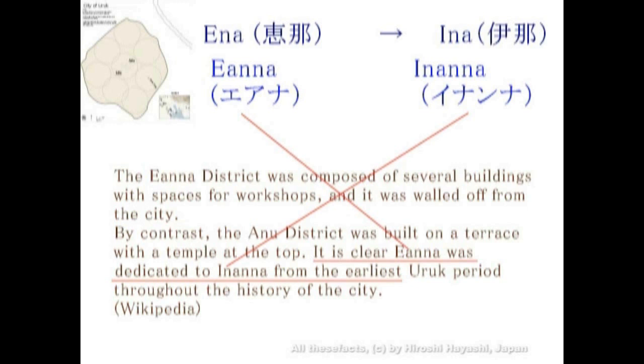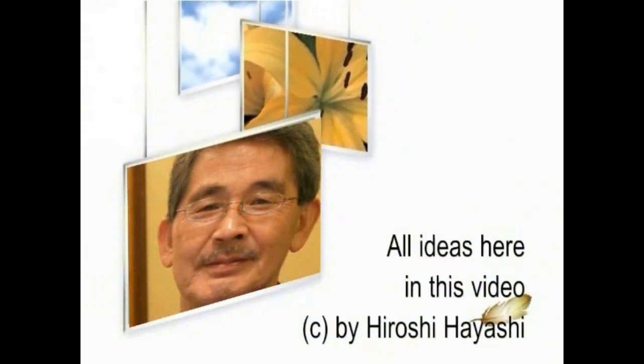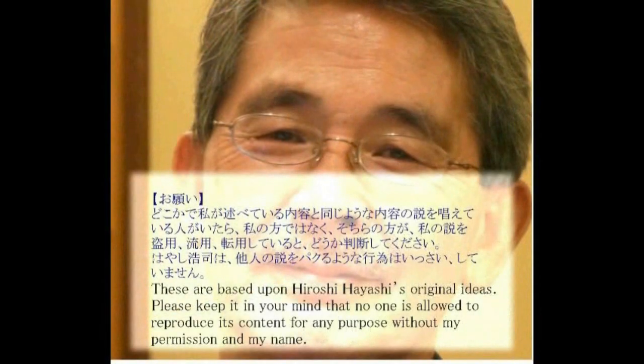エアナがエナにつながり、そしてイナンナは日本の甲府のイナ盆地へとつながっていきます。そのイナンナは太陽が昇る国、すなわち日本から来たと、シュメールのタブレットには書かれていました。シュメールの時代から日本は既に「日の出ずる国」と表記されていたというのは、大変興味深いことです。その「日の出ずる国」はまさしくこの日本でした。